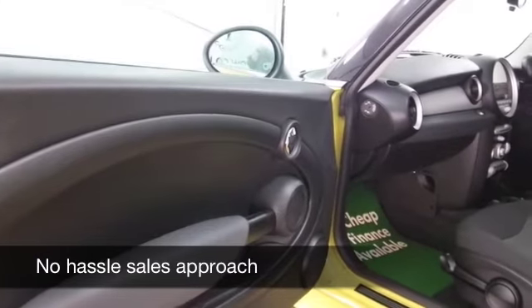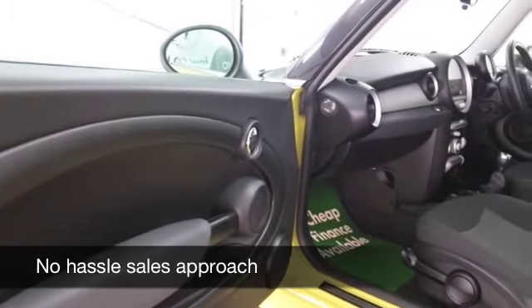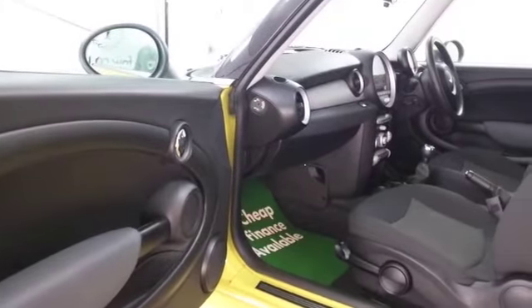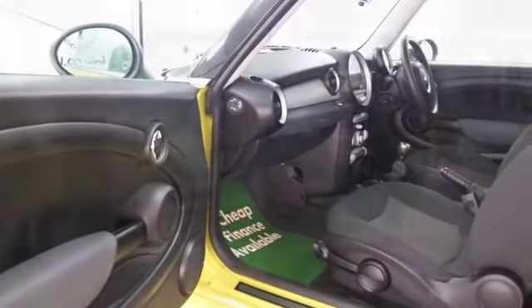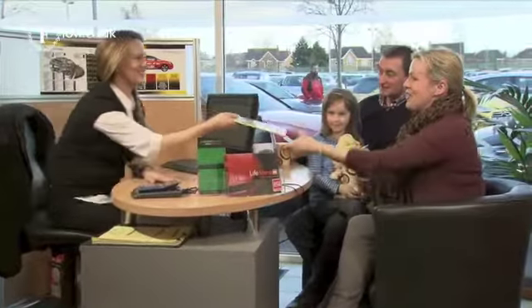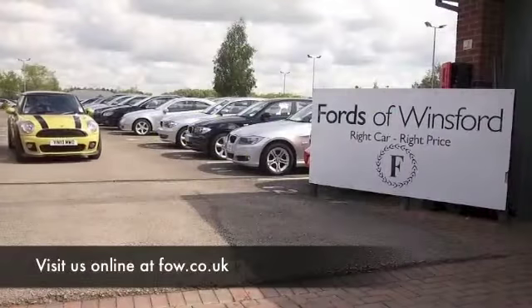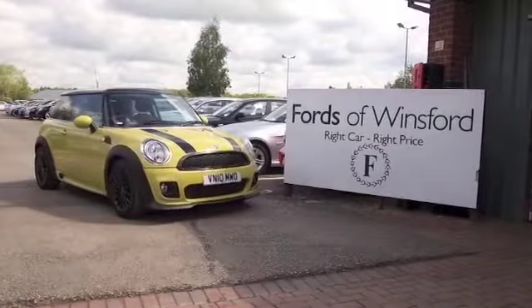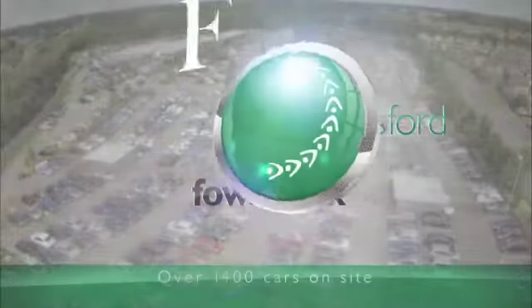We've currently got around 1,500 cars on our super site at Winsford at the moment, so when you come down you might be a bit spoilt for choice. Maybe this is the car that's going to make its way home with you. Well, why not ring and reserve, come and find out, bring your licence with you, have a test drive with no obligation, and discover this great car for yourself at Fords of Winsford.